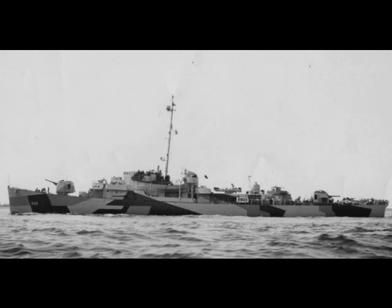Main armament was a repeat of the Rudderows: two 5-inch .38 caliber dual-purpose guns in two single turrets, one forward and one aft. One triple torpedo tube was mounted behind the funnel, and a hedgehog was fitted behind the forward 5-inch gun.